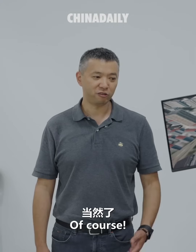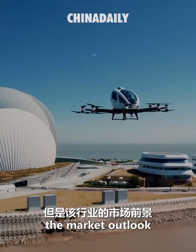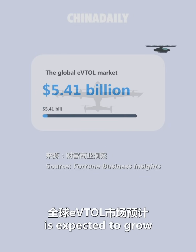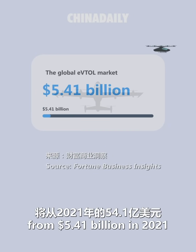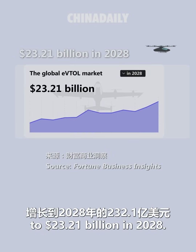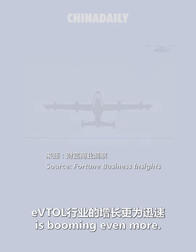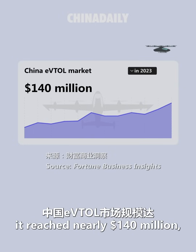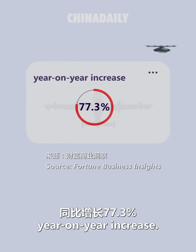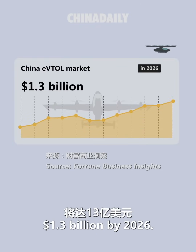Do I have a chance to be your pilot? Of course! While the eVTOL is emerging, the market outlook for this industry is relatively optimistic. The global eVTOL market is expected to grow from US$5.41 billion in 2021 to US$23.21 billion in 2028. In China, this industry is booming even more — in 2023, it reached nearly US$140 million with a 77.3% year-on-year increase, and projections suggest it will reach US$1.3 billion by 2026.